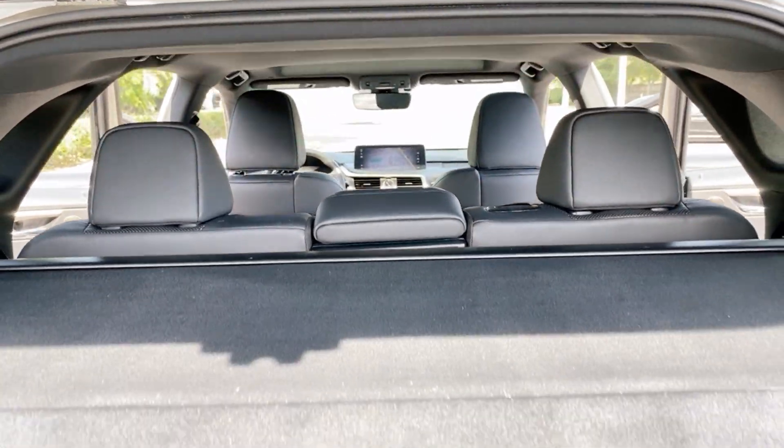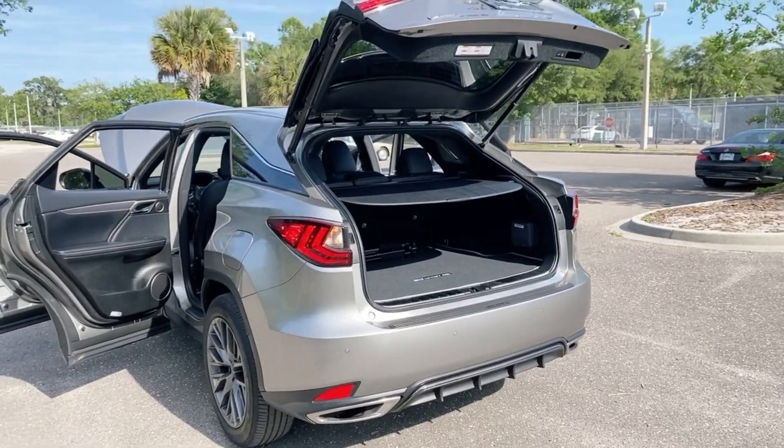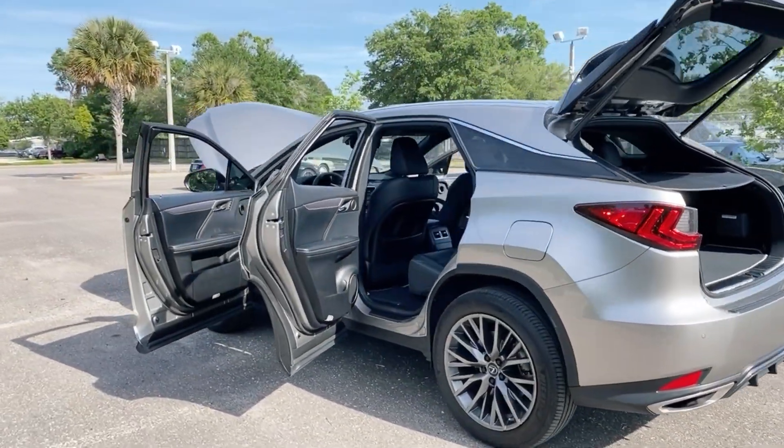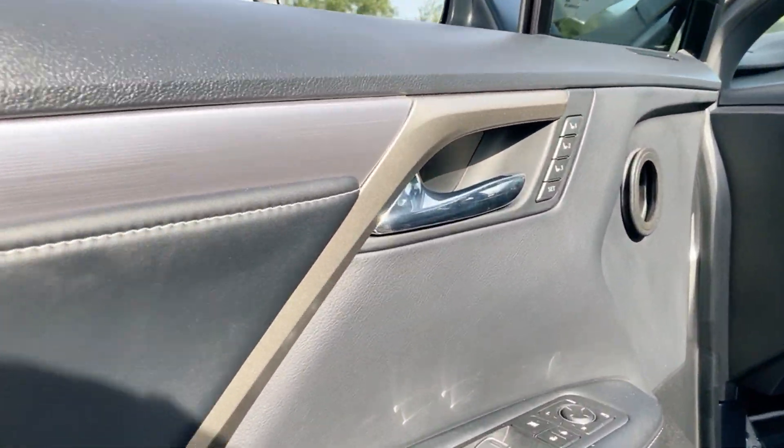Comfort and convenience features include dynamic radar cruise control, the 12.3-inch Apple CarPlay and Android Auto-compatible navigation touchscreen, heated and ventilated memory seats with the heated steering wheel, a power moonroof, power rear door with a kick sensor, and LED cornering lamps.